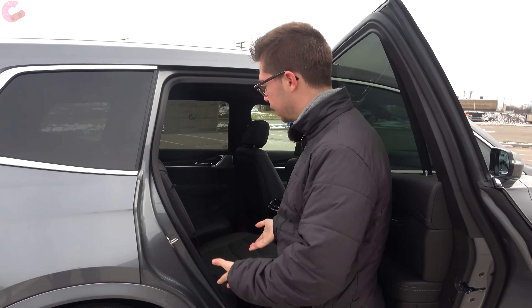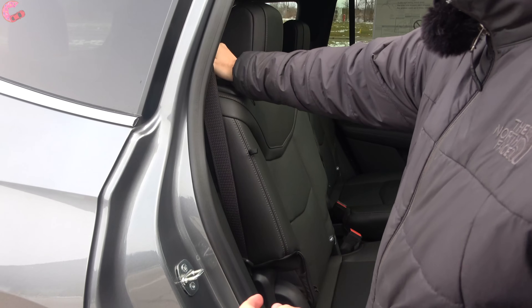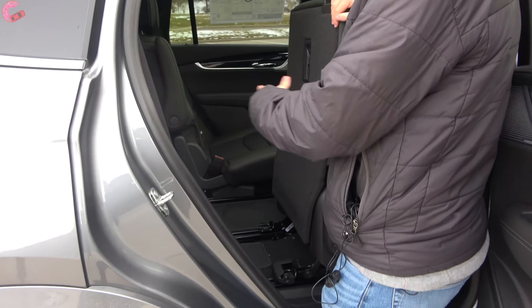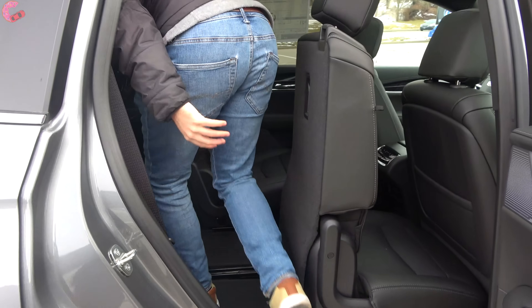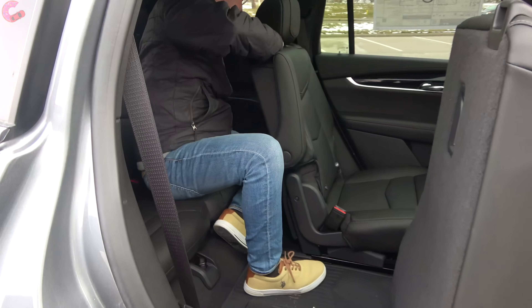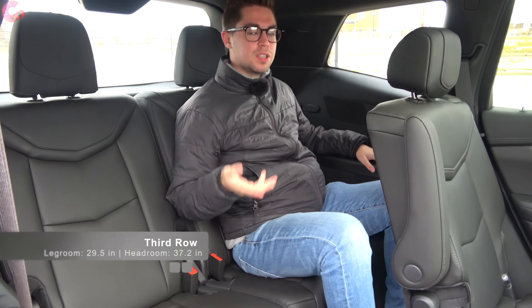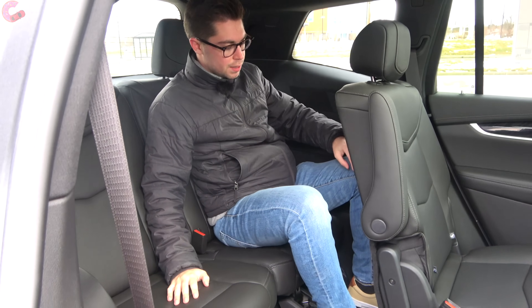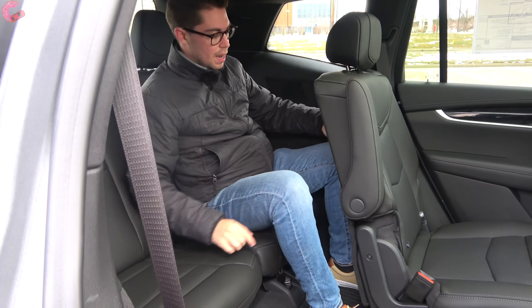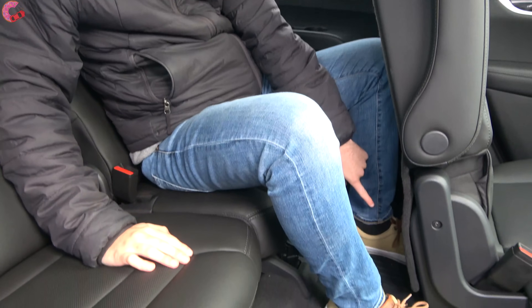To access the XT6's third row, pull the handle at the top, which lifts the seat forward and allows it to slide. Getting into the third row is pretty easy. Back here you'll have 29 inches of rear legroom, which is right on par with the Audi Q7 and Acura MDX. With the seat slid all the way back, there's no additional legroom, but it's not cramped and feet can slide under the seat. Thigh support is pretty much okay.